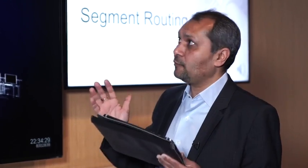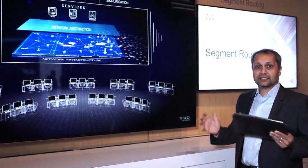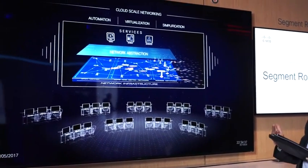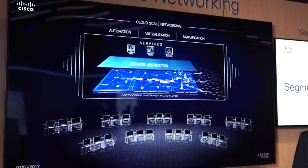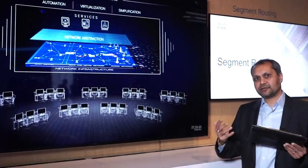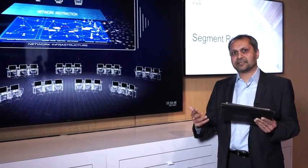Today we are showcasing with Cisco's open network architecture a total stack which highlights the importance of the network and how it can be automated using cloud-scale networking, as well as how you get visibility and innovations like segment routing and telemetry.